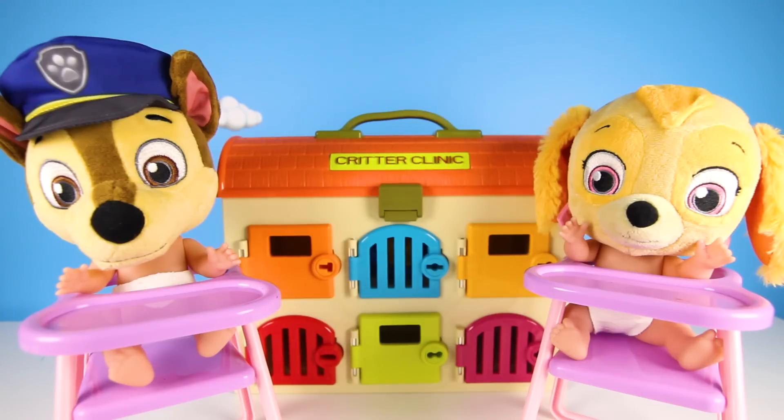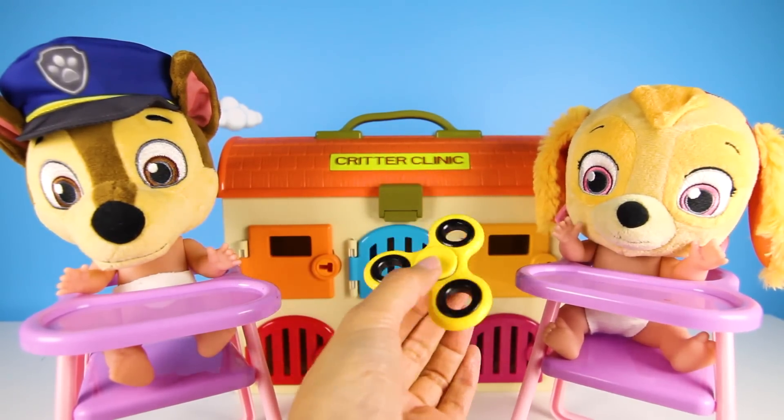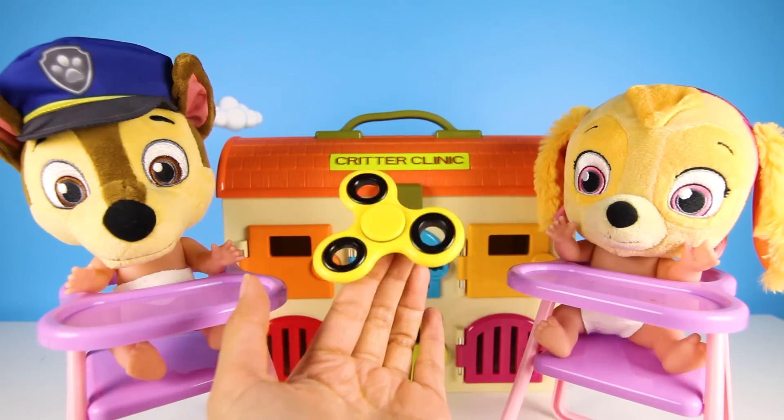Now let's do the next color. This one is yellow — yellow like Rubble the construction pup. Yellow color, yellow color, where are you? Here I am, here I am, how do you do?